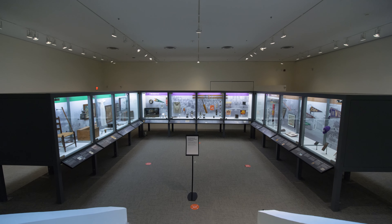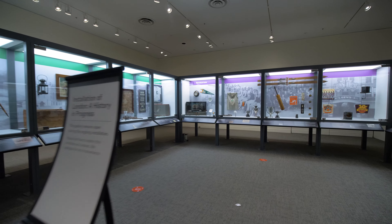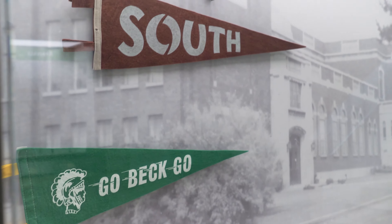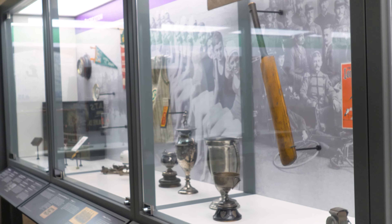Downstairs in the lower level, in the Lawson Gallery, you'll find our exhibition for local history artifacts, and that's going to be on all year. You can visit it right now.